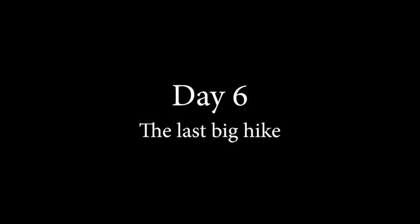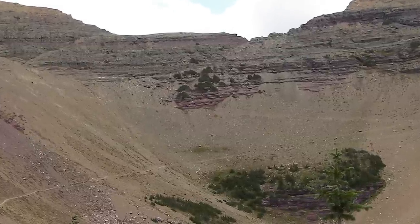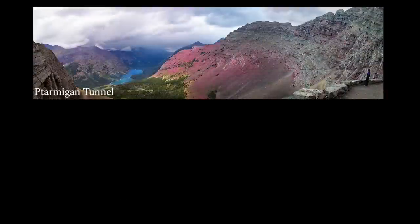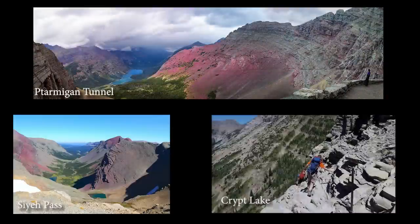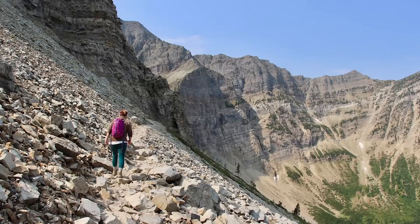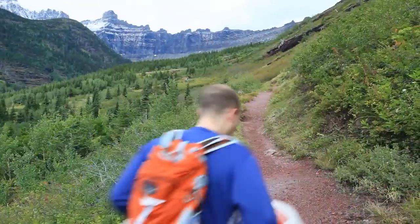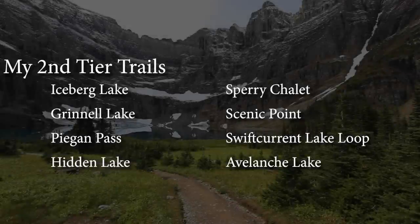Day six: since yesterday was a pretty easy day, it's time for another tough hike — one of my number threes. The Ptarmigan Tunnel, Siyeh Pass, or Crypt Lake. Any of these trails will make for a very memorable day. But these hikes should only be done by people who are in really pretty darn good shape, because these are pretty tough. If that doesn't include you, consider doing one of my second-tier hikes, like Iceberg Lake.